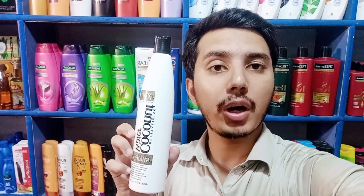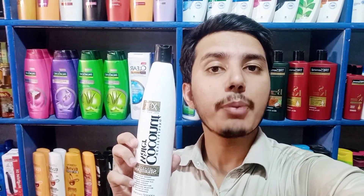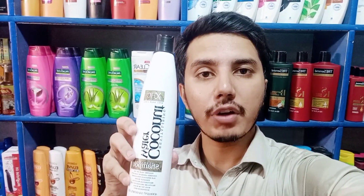This is the white shampoo in coconut form. It is good for hair that is very dry and rough. It is very good if your hair is very itchy. You can use this coconut flavor.